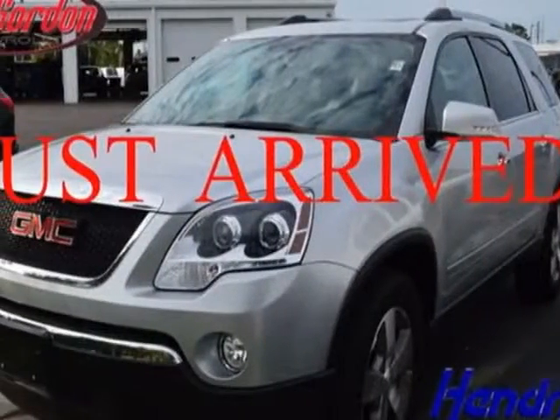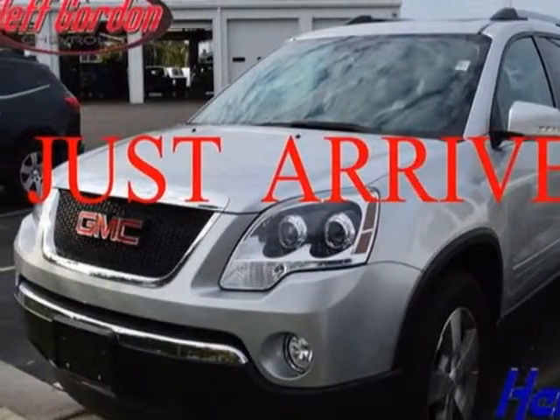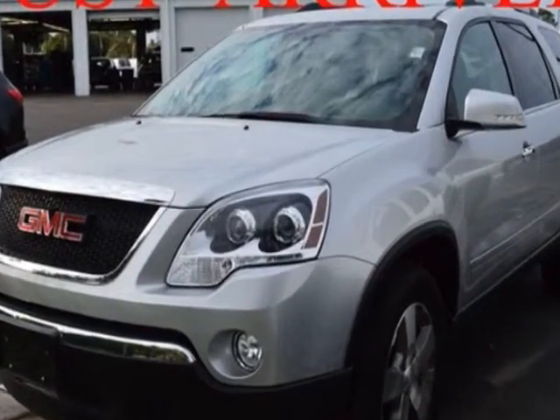Take a look at this 2011 GMC Acadia. Carfax has certified this Acadia as having one owner.